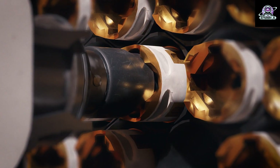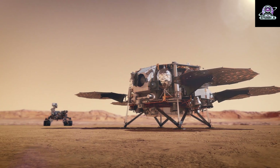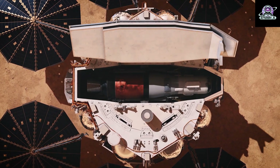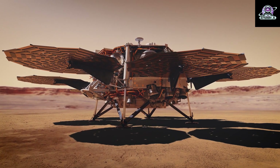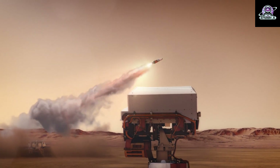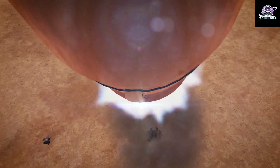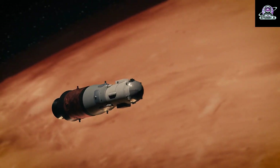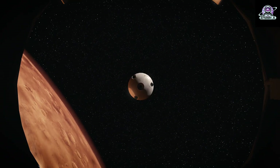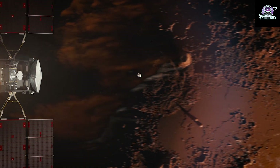Perseverance has been taking duplicate samples from rock targets the mission selects, and currently has the other 17 samples taken so far in its belly. Based on the architecture of the Mars sample return campaign, the rover would deliver samples to a future robotic lander. The lander would, in turn, use a robotic arm to place the samples in a containment capsule aboard a small rocket that would blast off to Mars' orbit, where another spacecraft would capture the sample container and return it safely to Earth. The depot will serve as a backup if Perseverance can't deliver its samples—in that case, a pair of sample recovery helicopters would be called upon to finish the job.